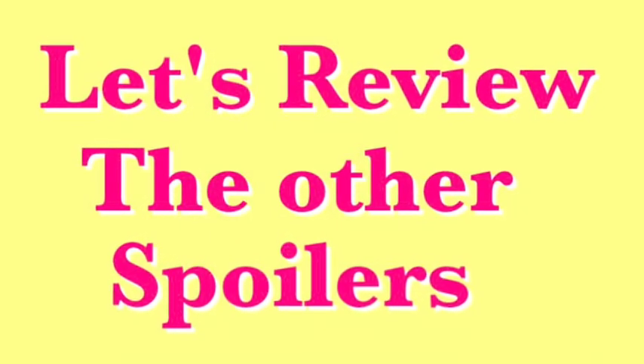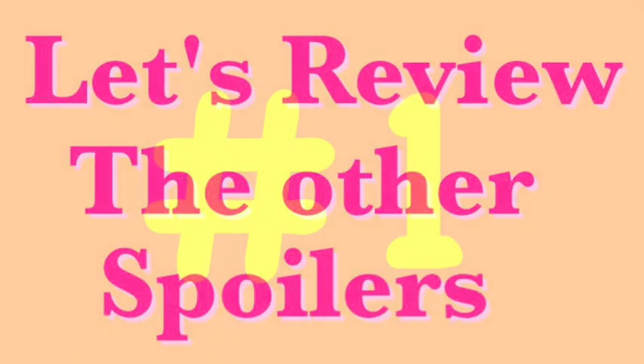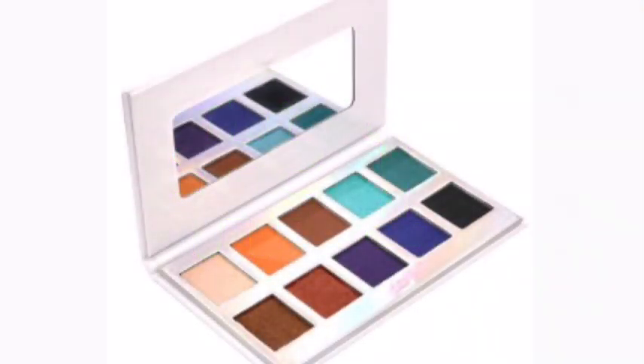Here's a review of all the confirmed spoilers if you haven't seen them yet. Starting off with spoiler number one, we will be receiving this eyeshadow palette from Crown.